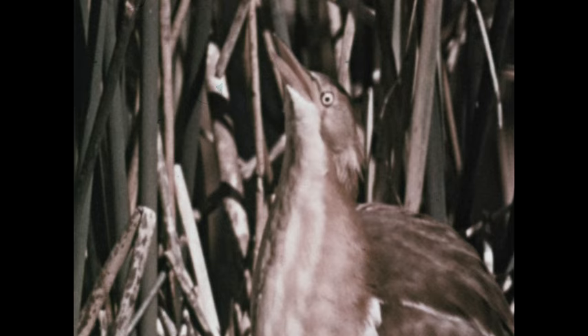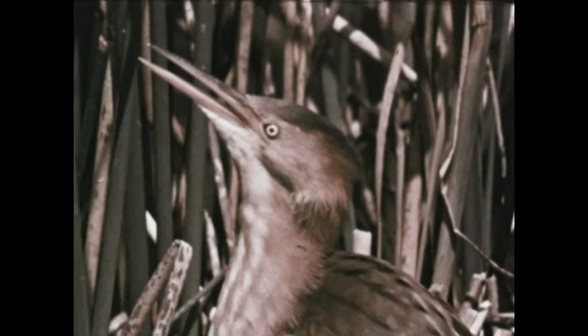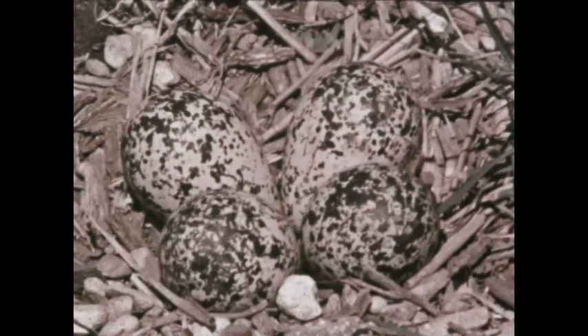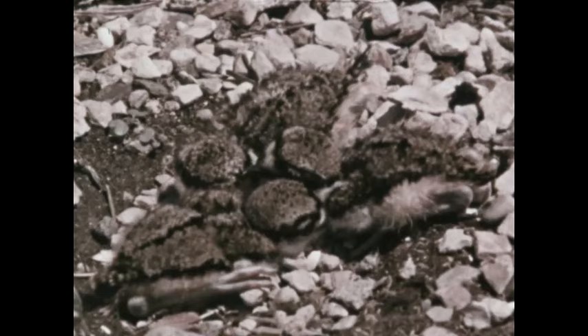A pattern of lines on the neck of the bittern suggests the grass pattern of the marsh where this bird lives. When frightened, the bittern may hold in one position, quite motionless. The lively killdeer plover bears markings similar to the pebbles and shadows of the fields and shorelines where this wading bird lives. The speckled eggs of the killdeer, too, match their surroundings, and the baby chicks are also well camouflaged.